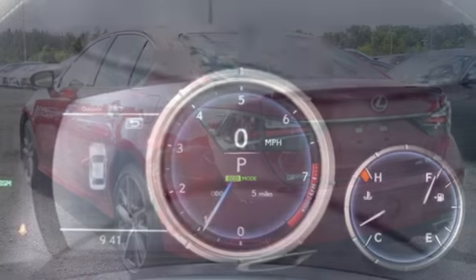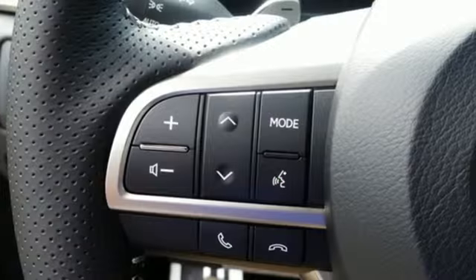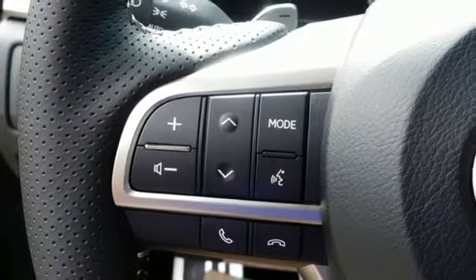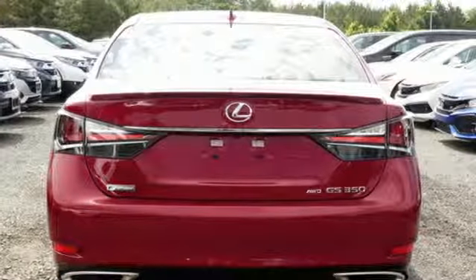V6 engine, gas pressurized shocks, external memory control, heated steering wheel, automatic suspension management, auto dimming rear view mirror and power heated mirrors.